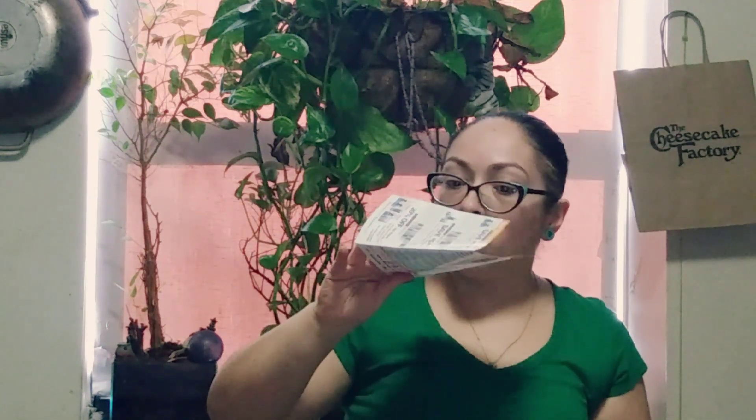It says, "Say hello to your samples," and it gives you some general information. There's also Synerdrin Complete Joint Health. There are a couple of coupons in here, more information on the products, and I also received a 20% off your next purchase coupon for Vesnix.